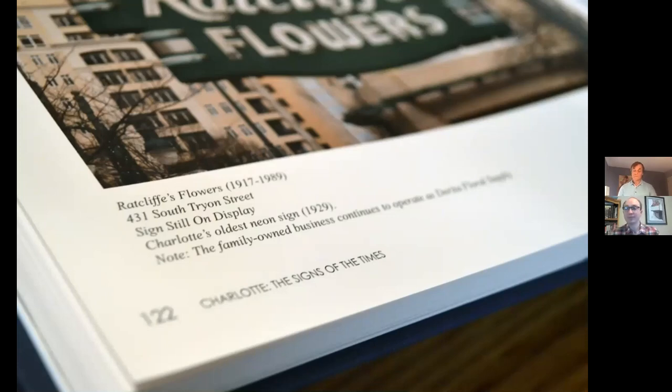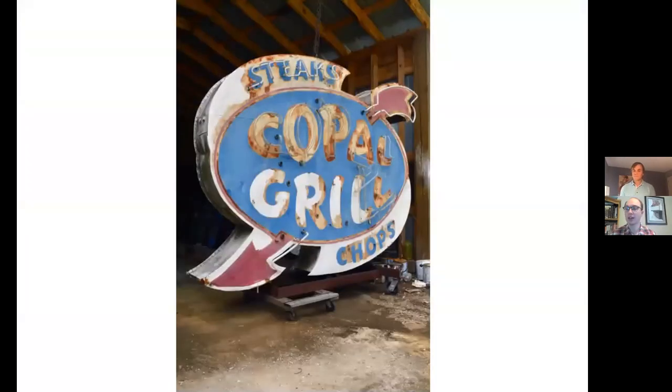It's worth mentioning that in the book, on each page I've published some details about the sign — for example, for Ratcliffe's Flowers it gives the location, whether the sign is still on display, in storage, or lost to progress, and then a little bit of history on it.